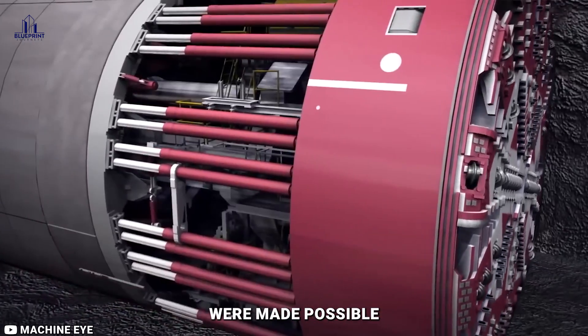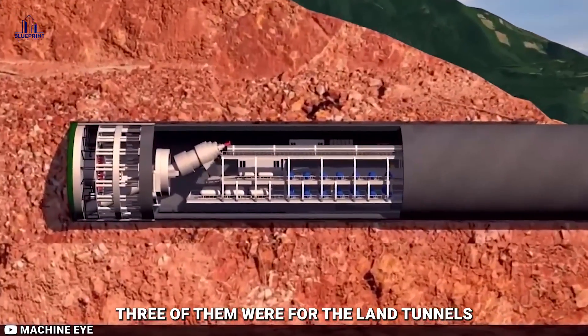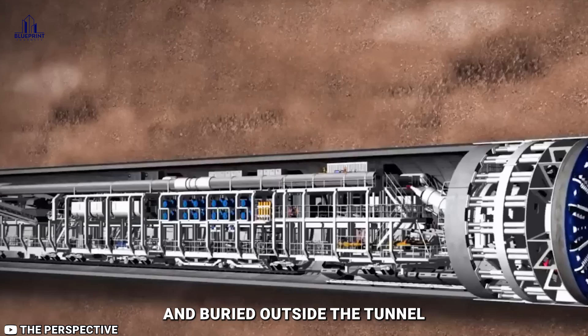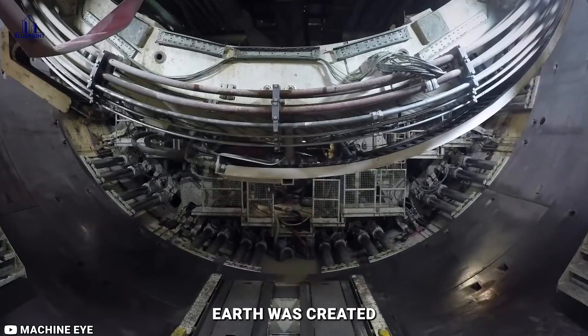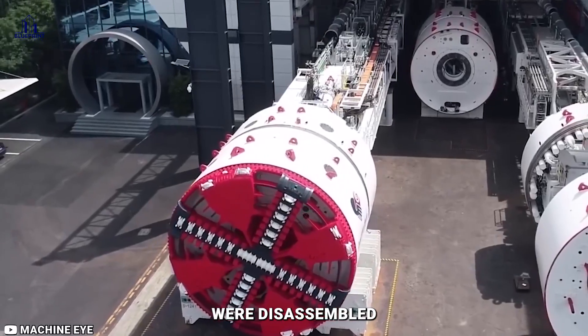Faster open-faced TBMs were made possible on the English side by the simpler geology. Six different machines were used — three for the land tunnels and three that started digging from Shakespeare Cliff. The UK TBMs were driven sharply downward and buried outside the tunnel as the undersea drives were completed. After that, an electrical earth was created using these buried TBMs. Following their completion of the tunnel, the French TBMs were disassembled.